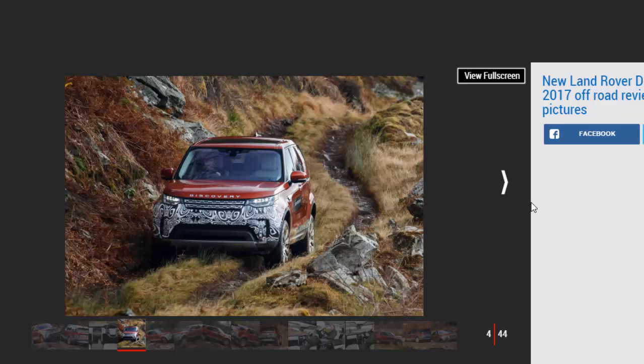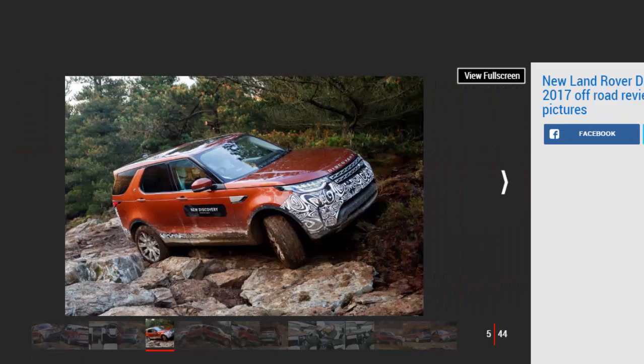Land Rover is on a roll. Its Discovery Sport is selling like hotcakes, and the Range Rover flagship has taken on and beaten the Bentley Bentayga, so the pressure is on for the all-new Discovery to continue the success story. There's certainly no denying the imposing Discovery has some big boots to fill.